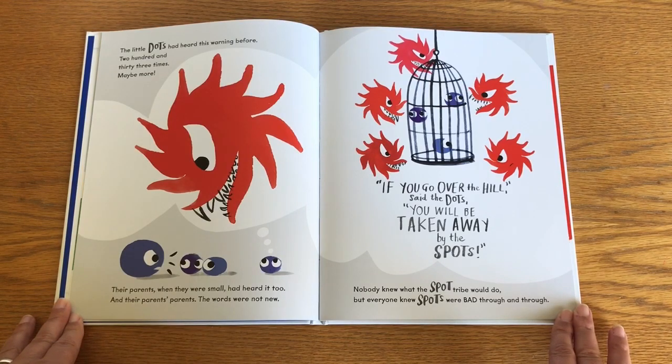If you go over the hill, said the dots, you will be taken away by the spots. Nobody knew what the spot tribe would do, but everyone knew spots were bad through and through.